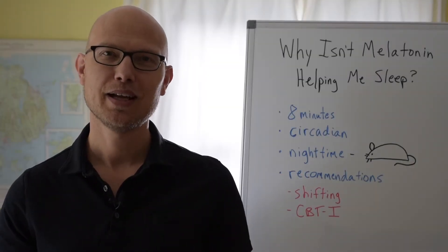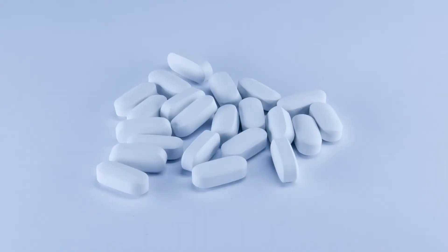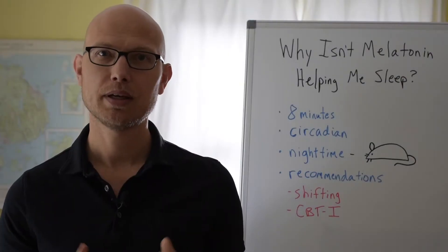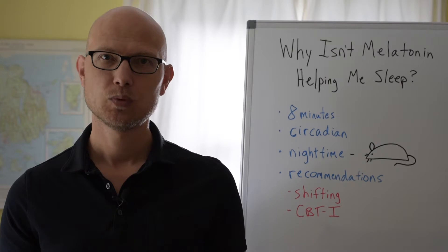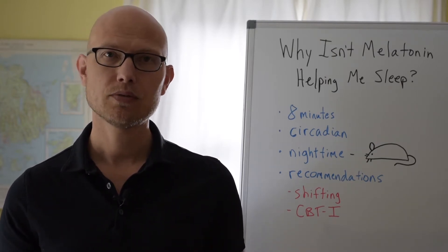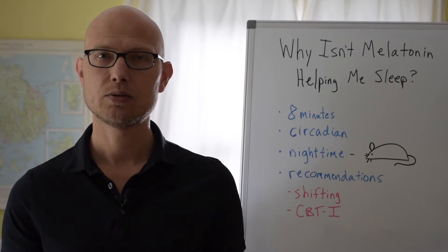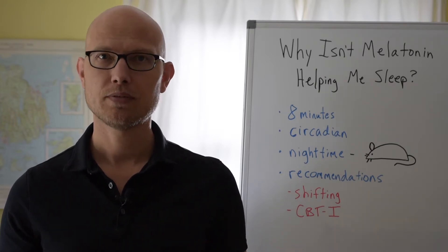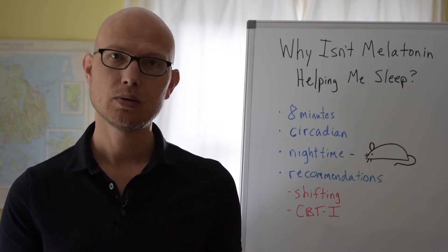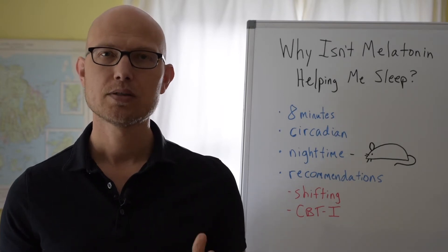Let's talk about why melatonin might not be helping you get the sleep you need. Melatonin is an over-the-counter drug and it's often used when dealing with insomnia. Night after night we can't sleep, we're desperate for anything that's going to help, so we often turn to different sleep remedies — and melatonin is a common one. But a lot of people I've treated for insomnia tell me they've tried it and it hasn't been that helpful.